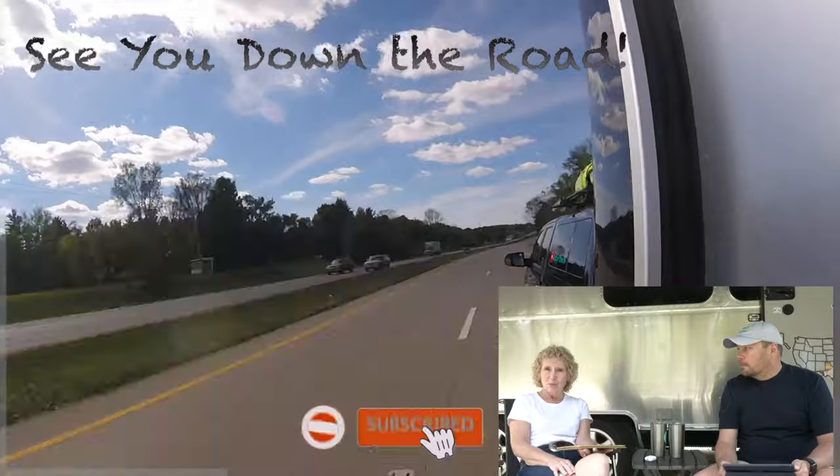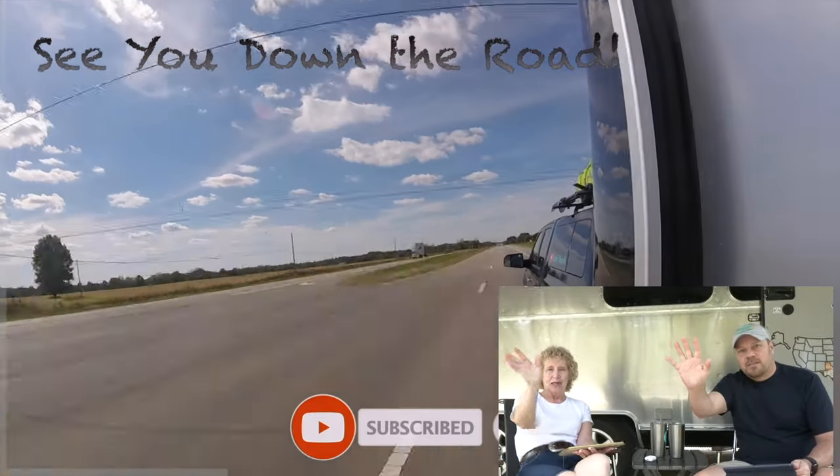We hope you enjoyed this video. If you did, please give us a thumbs up, leave us a comment, and tell us an RV term that we didn't talk about — we'd love to hear from you. If you are interested in following along with us, please subscribe to our channel and ring the bell so you get notifications. We post new videos every Wednesday and we'd love to have you follow along on our journey. Until the next time, we will see you guys down the road. Bye everybody!